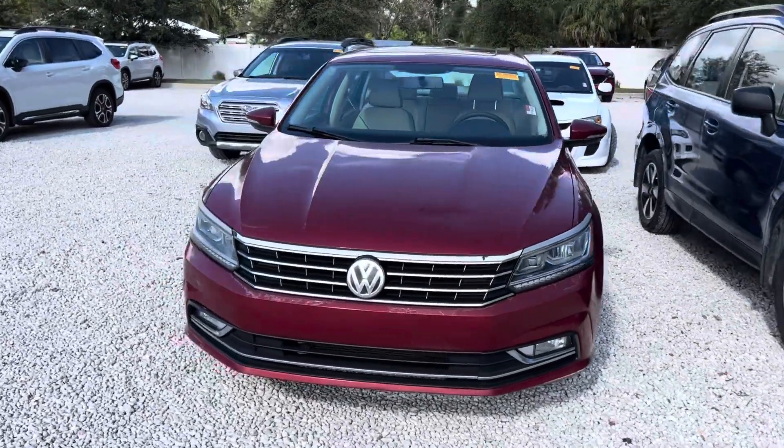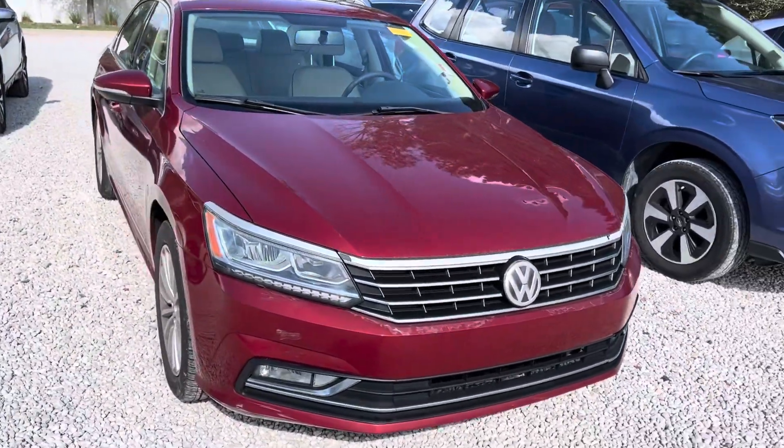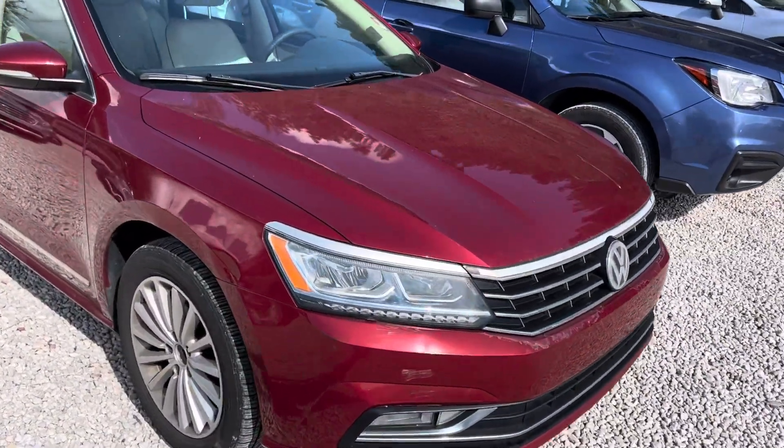Hello, it's Steven over here at Volvo Subaru of Melbourne. Here's a quick video of the 2016 Volkswagen Passat.